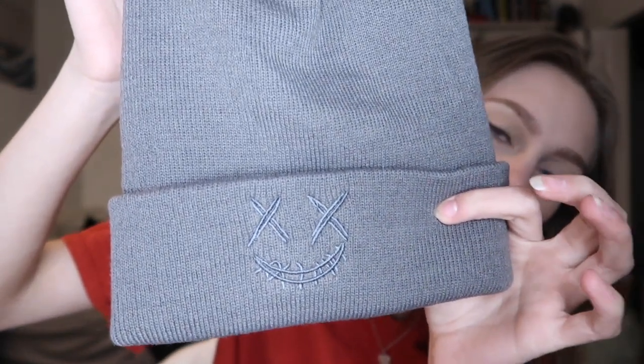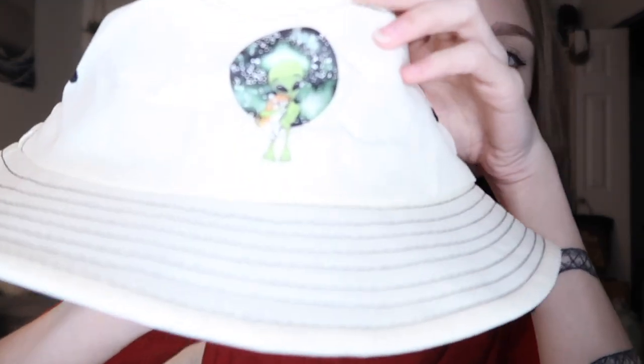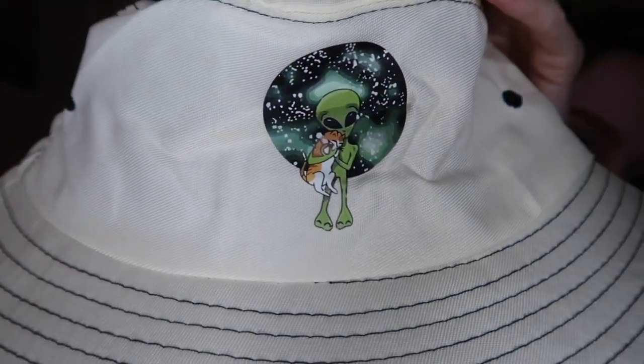The next two things I got are just two hats. The first one is this gray beanie with a little smiley face on it. I've said in recent videos that I wanted to get into beanies, and this is so cute. And then the last thing I got, I actually got this free with my order because I spent a certain amount. It is just this little bucket hat with a little alien holding a little cat, and I'm obsessed with my cats, so when I saw this I had to get it. It is so cute.